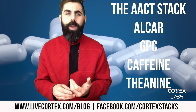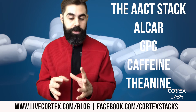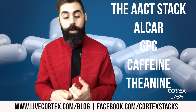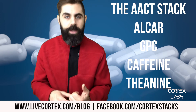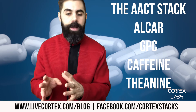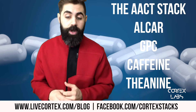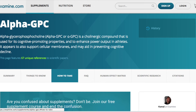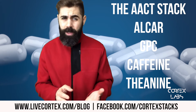So why does the AACT stack work so well? Number one — Alcar provides energy for brain cell mitochondria by telling brain cells to use a different substrate, like fatty acids instead of glucose, which fuels them up and makes them feel very energized. Additionally, Alcar partially contributes to acetylcholine production because it donates an enzyme called acetyl-coenzyme A to the process of acetylcholine synthesis. Acetylcholine is a focus neurotransmitter — it gets the brain working well and increases memory in many cases.